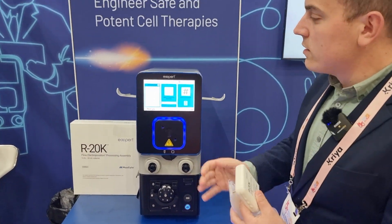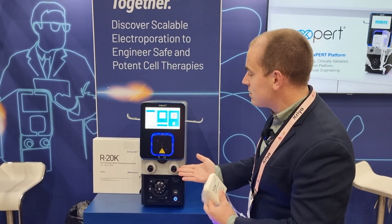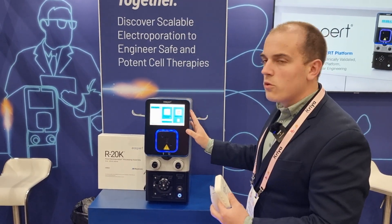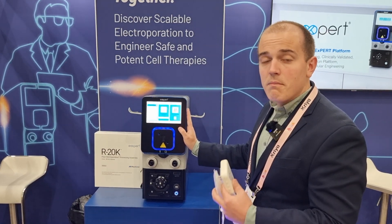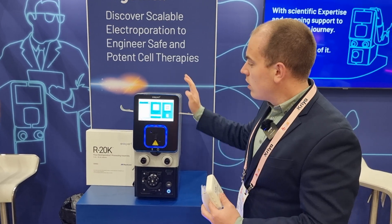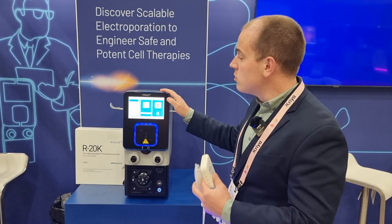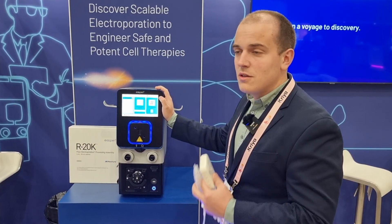What I have here is the GTX instrument. This is our full-scale cell therapy manufacturing platform. It is CGMP compliant. It is able to transfect as few as 50,000 cells or as many as 20 billion cells. And you can use it with any cell type - T cells, NK cells, macrophages, monocytes - whatever you want to transfect, you can use this instrument for highly scalable, highly efficient transfection.